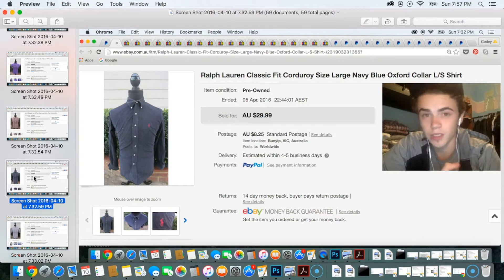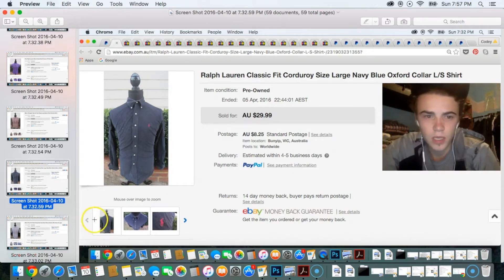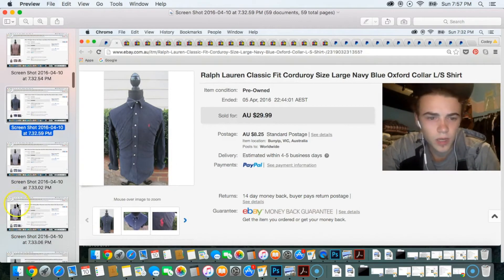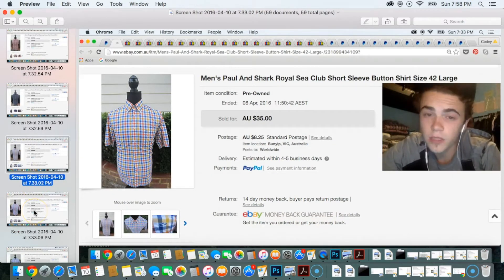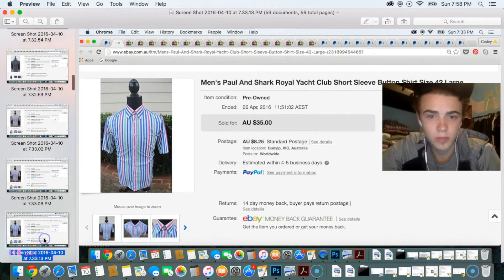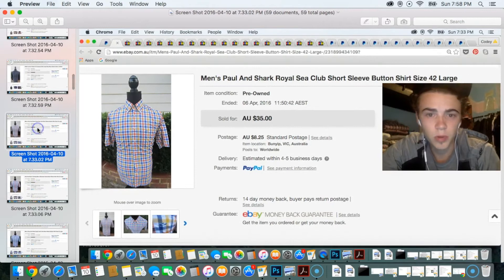The corduroy Ralph Lauren sold for about $25 — I may have taken an offer. The next three items are quite similar: I picked them up at the same thrift store and sold them all to the same person. They're each Polo Ralph Lauren Shark button-front shirts and they each sold for $35 a piece.